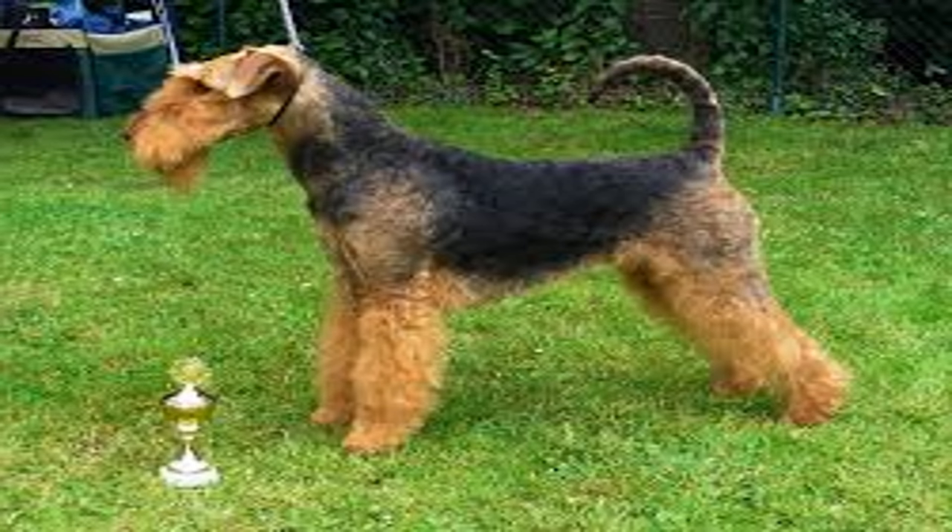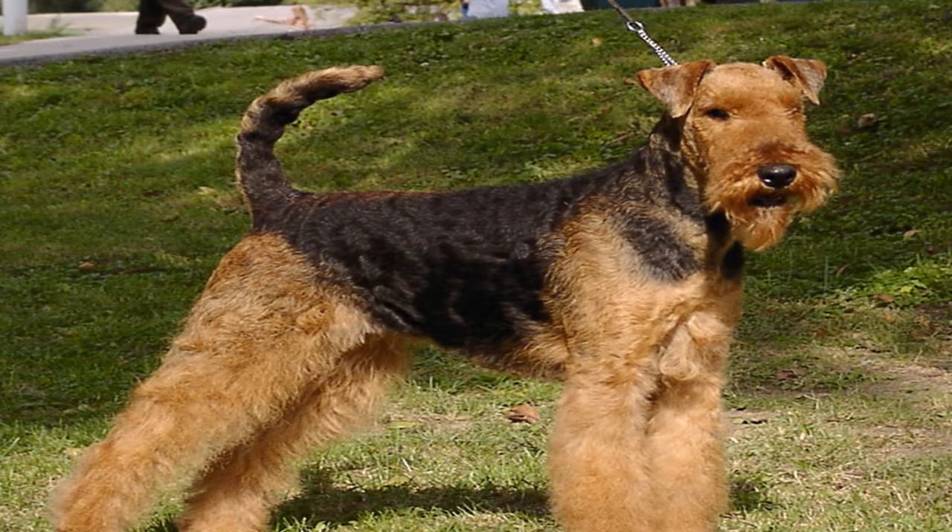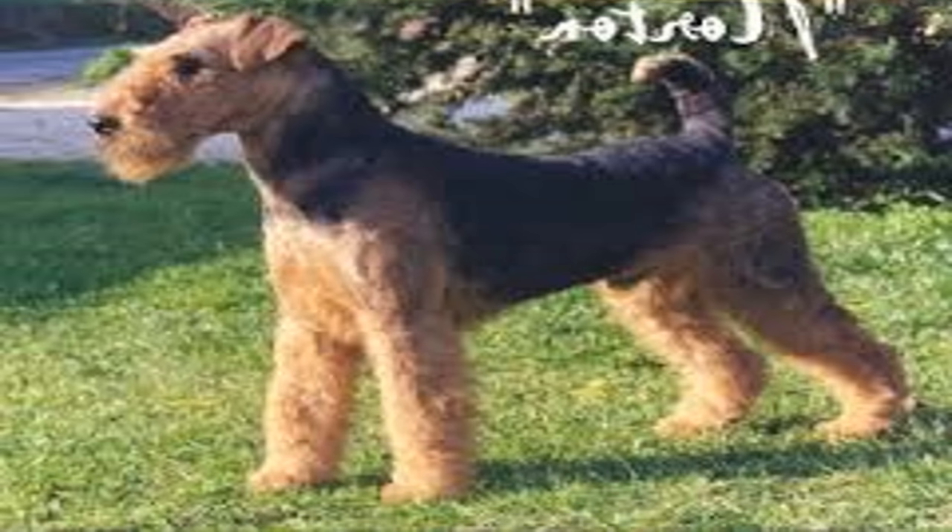The Airedale Terrier is a hyperactive, brave, confident, and smart dog, but needs good socialization from puppyhood. It is usually friendly and cheerful with people and other dogs. Its character also makes this dog a hunter, unafraid to take down prey, though other breeds are more suitable for that task.